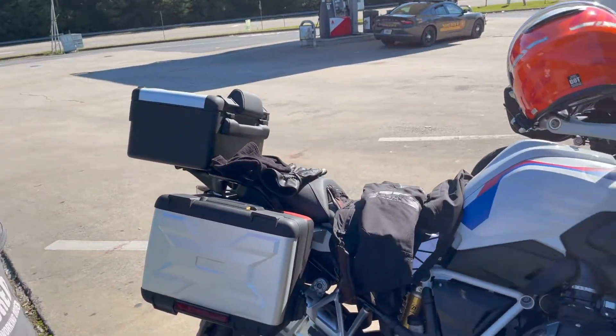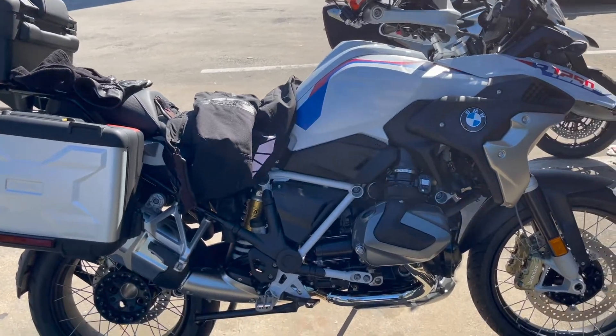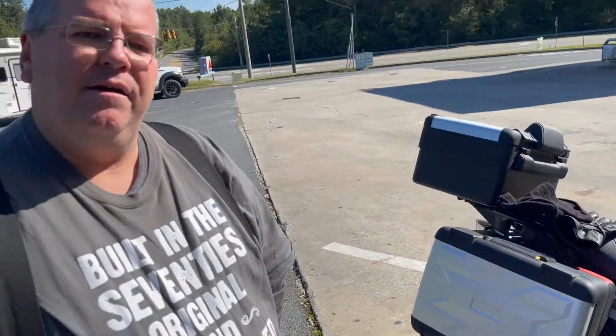Did you trade any bikes for it? I traded a GS Adventure 2015 that I had, and actually a GS Adventure 2017 that my wife had. We're trying to consolidate bikes, so we went from two to one. And I am not regretting it at all — loving it. Currently I have a 2021 S1000XR and this one. That's what we decided to do — go down to two bikes, the XR and the GS.